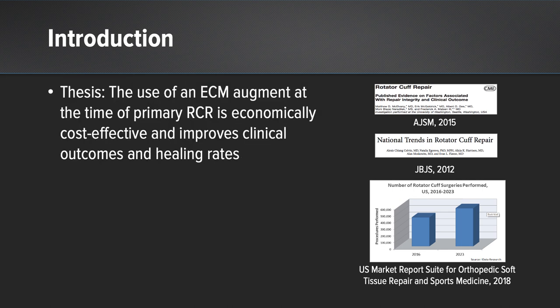Our thesis is that the use of an extracellular matrix augmentation at the time of primary rotator cuff repair is economically cost-effective and improves clinical outcomes and healing rates.